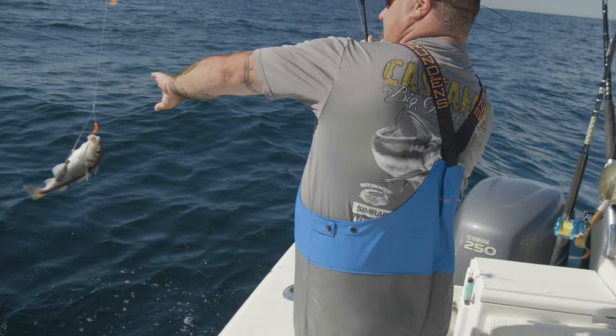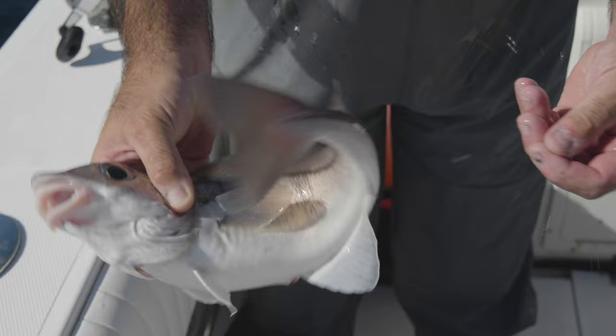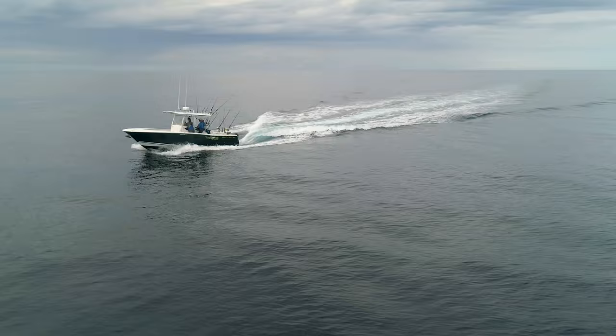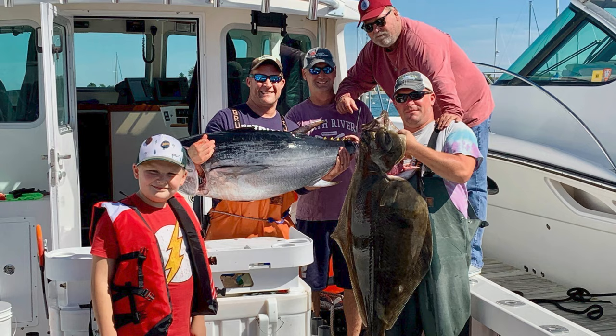The tuna are coming earlier and earlier every year. The haddock is staying here all year long, which is amazing. So it's definitely changing, and we're evolving with it — hence why we're in a center console now, not in a down east. That way we can adapt with the fishery. We're catching a little bit of everything out here. We actually don't know what's going to happen on each rod at any given time — we could have anything from halibut all the way to tuna and shark.